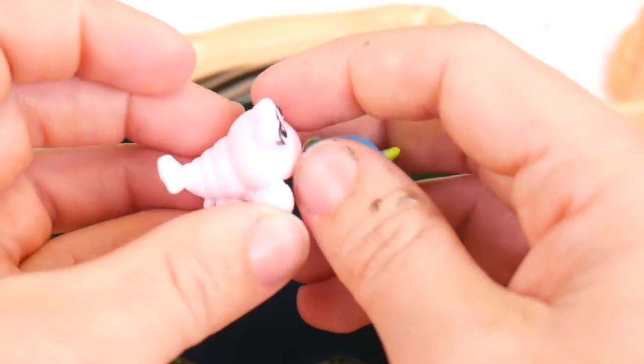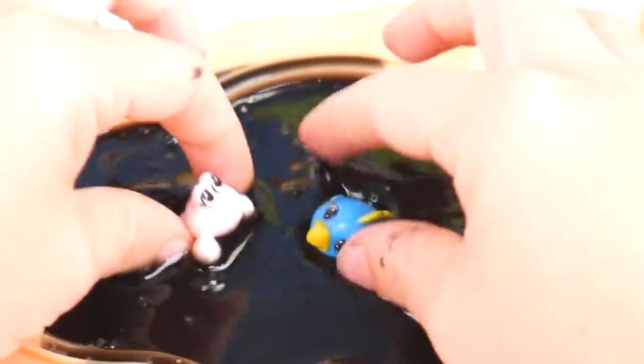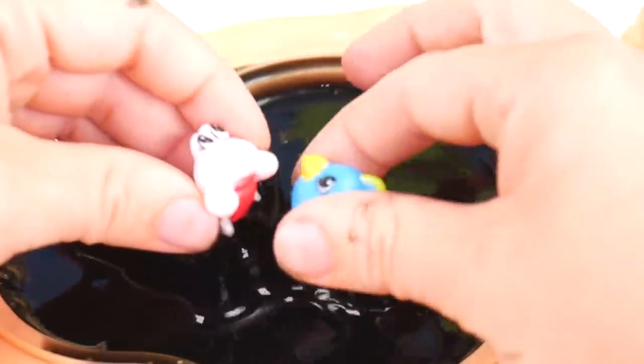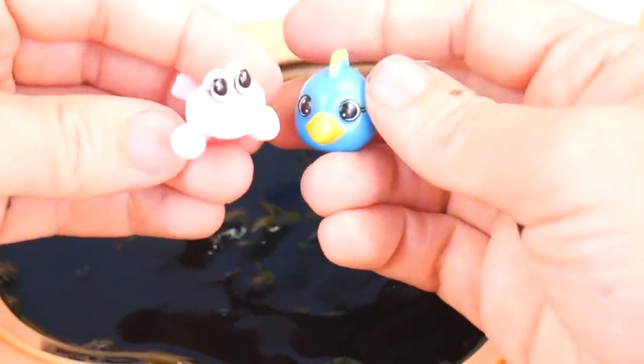And then what do we have here? Oh, it looks like a little pink lobster. Oh no, you guys — get out of there. I'm stuck in the slime. I've got you. You don't want to go swimming in that slime belly.